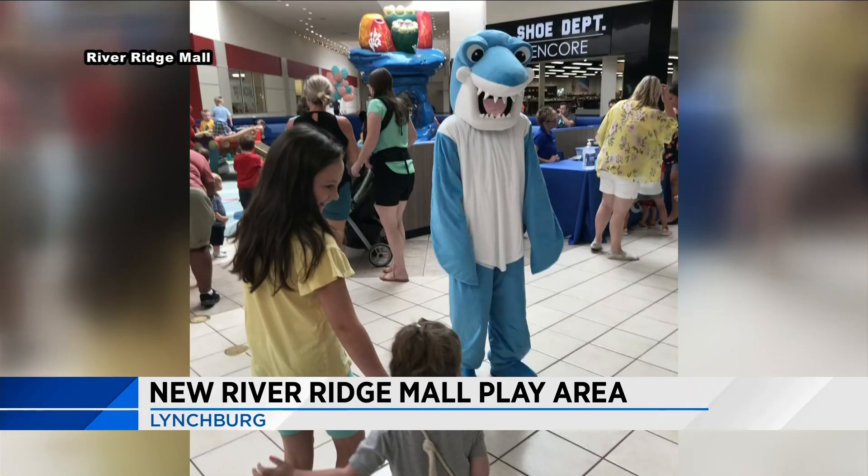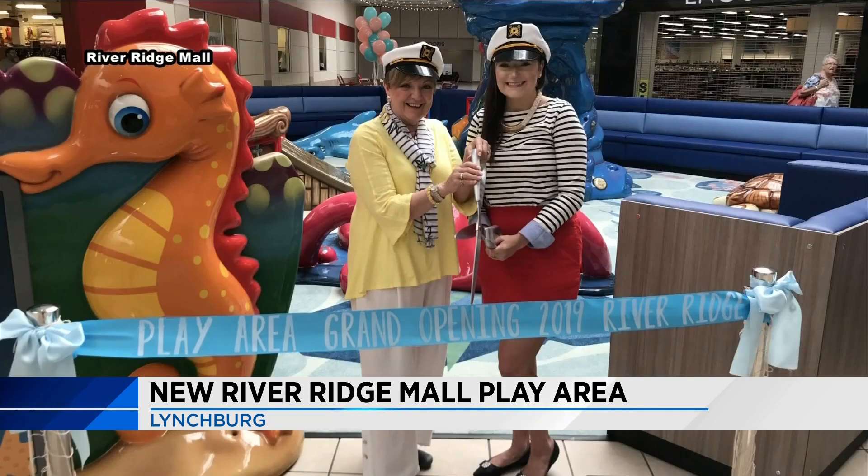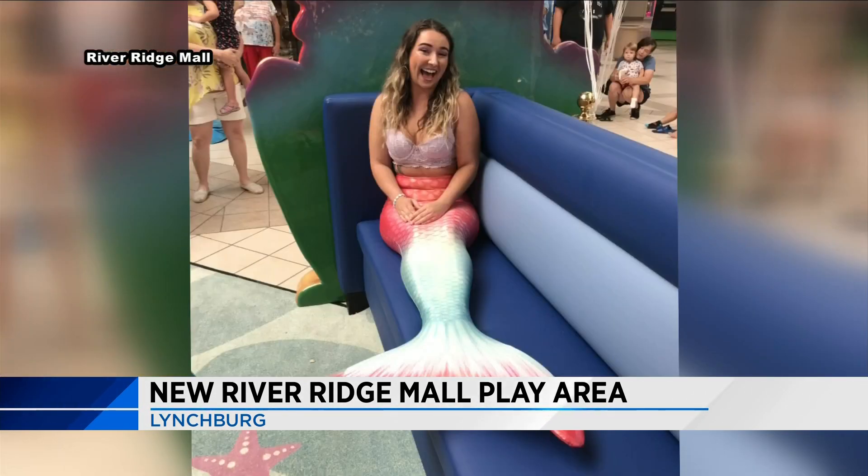There's stroller parking and also changing stations in the area. River Ridge says this is one of the many things they hope to bring to the property. The mall leaders say the play area complements the new aquarium, SeaQuest, which is still set to open this summer.